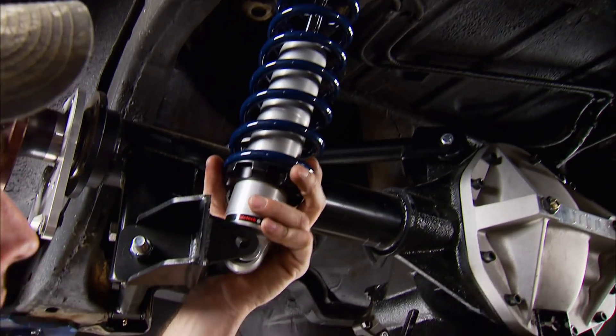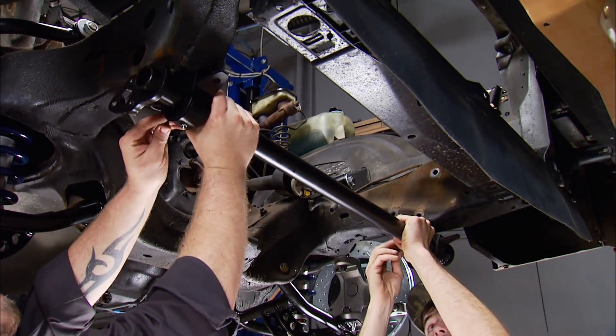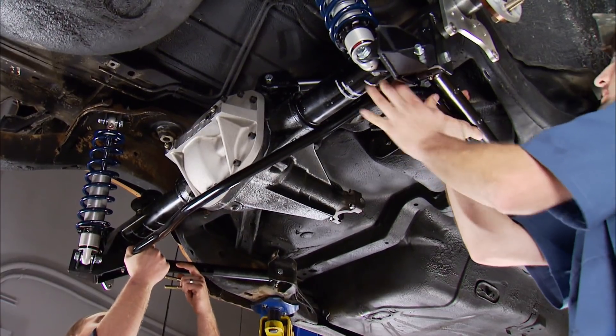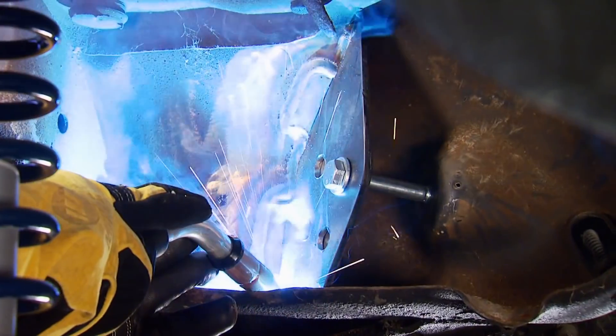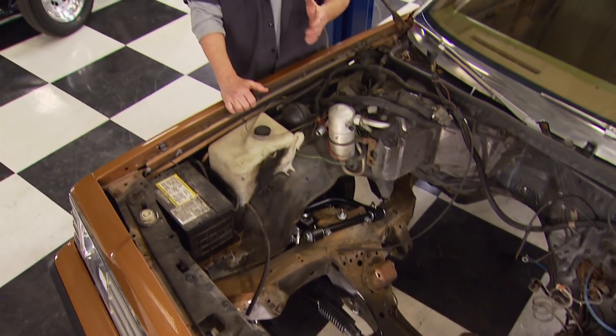We gave it a set of Rytec coilover shocks, upper and lower control arms, and muscle car sway bars front and rear. We added some reinforcement of our own. So what can we put in this thing to make it a vicious yet streetable sleeper? We're going to build a 461 Pontiac turbo engine with a horsepower target of 800 plus.